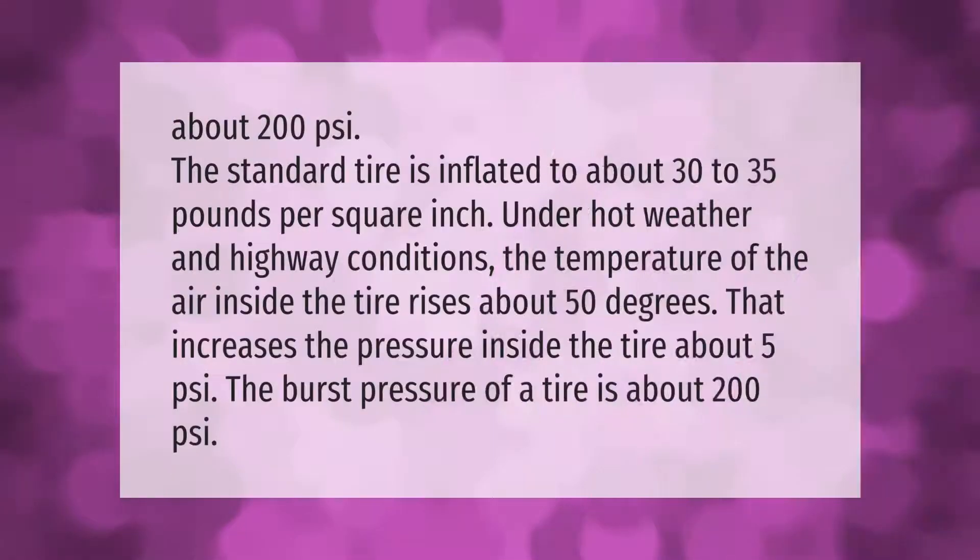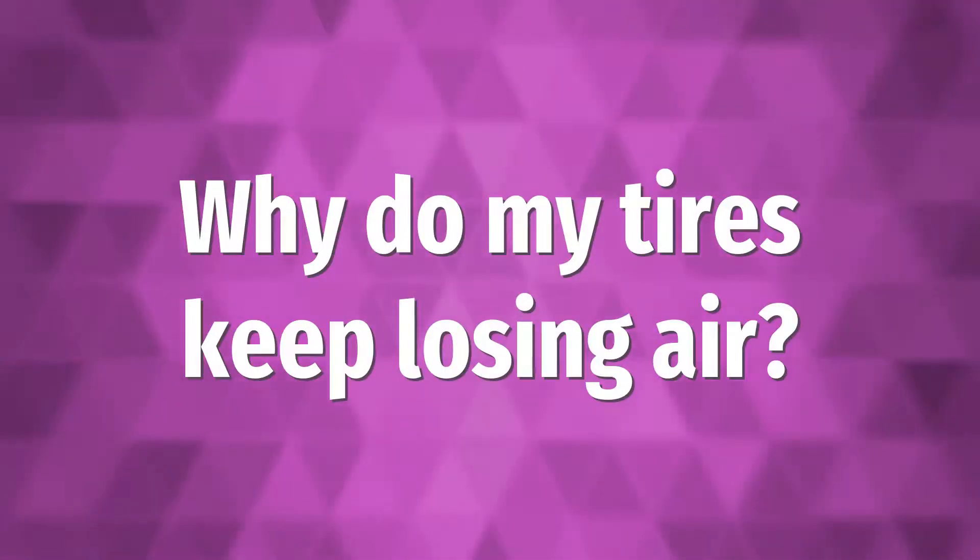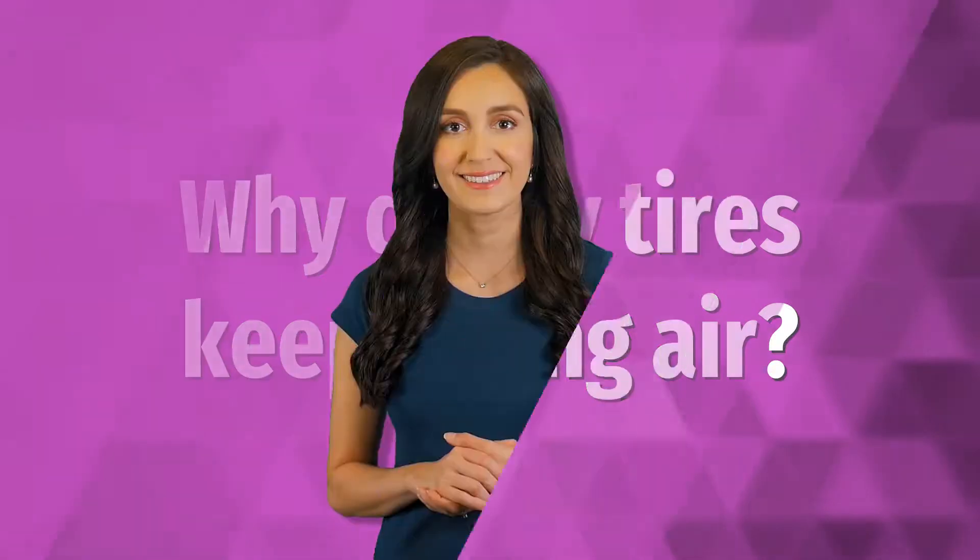The standard tire is inflated to about 30 to 35 pounds per square inch. Under hot weather and highway conditions, the temperature of the air inside the tire rises about 50 degrees, which increases the pressure inside the tire about 5 PSI. The burst pressure of a tire is about 200 PSI.